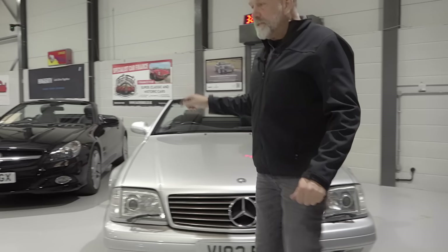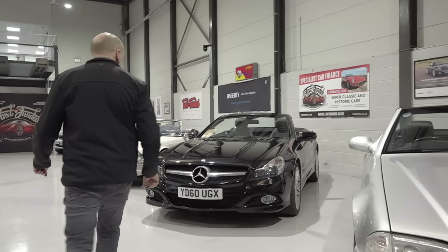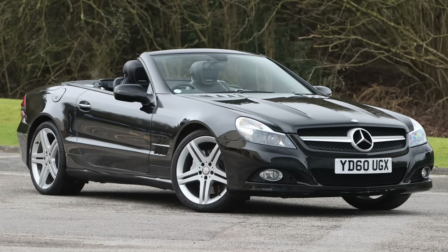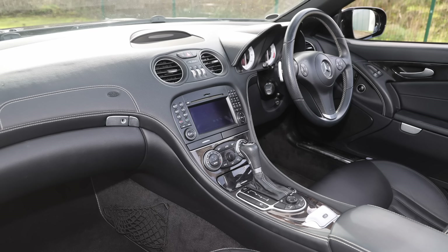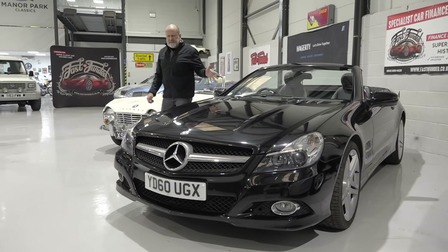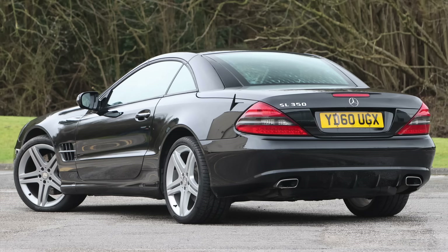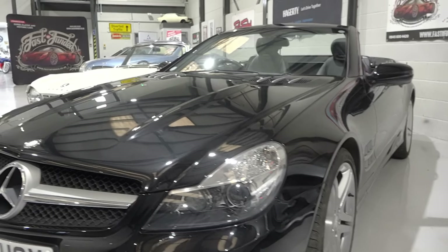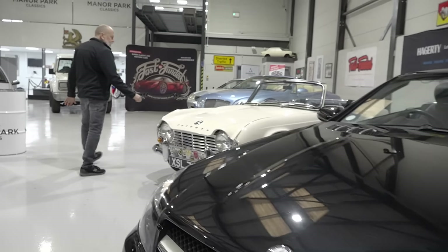Moving on to the next one, it's another SL — this one's a 350, the later version with the facelifted front end. It's in black, black leather, so it's black on black on black with the roof. About 60,000 miles on that one, and it's a nice car — I've driven that one and it drives absolutely beautifully.